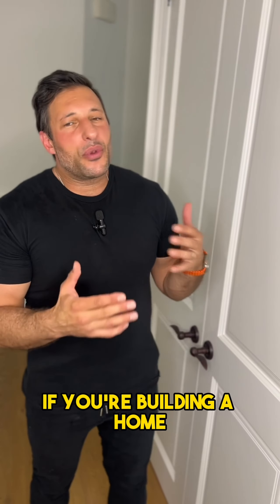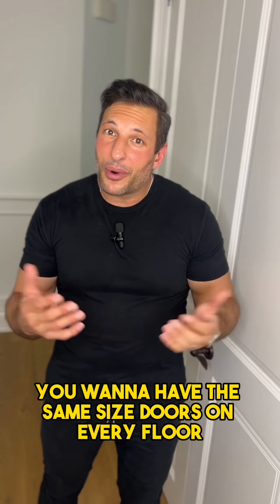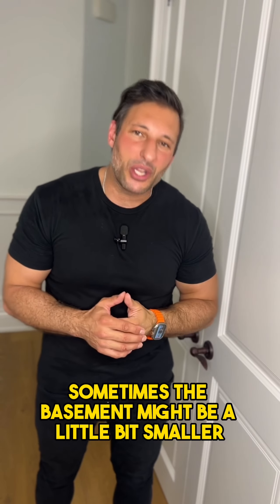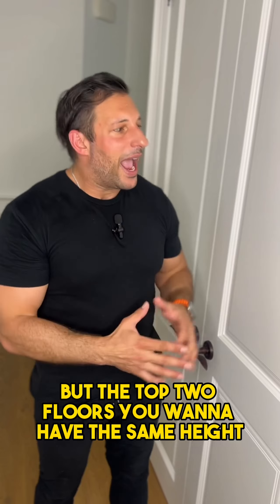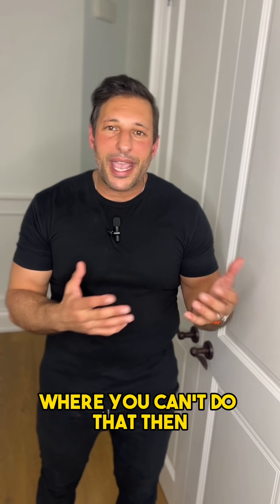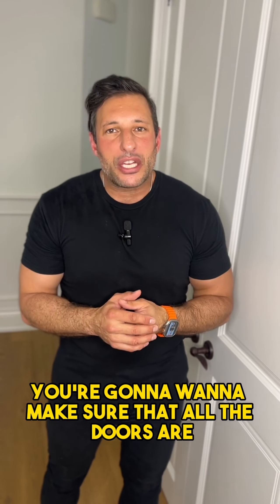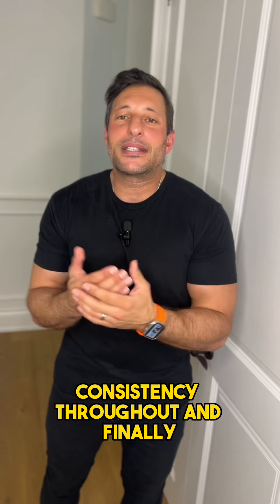Doors should be consistent throughout. If you're building a home, you want to have the same size doors on every floor — sometimes the basement might be a little bit smaller — but the top two floors, you want to have the same height and pretty much the same design, same type of door. If you're in a situation of an older home where you can't do that, then you're going to want to make sure that all the doors are at least the same color, consistency throughout.